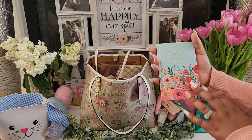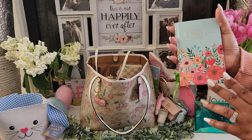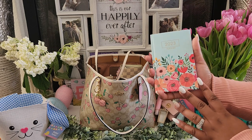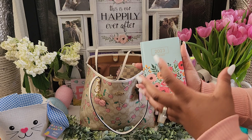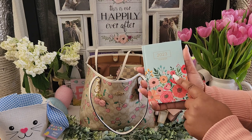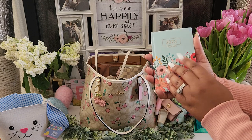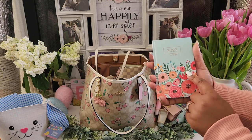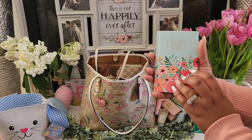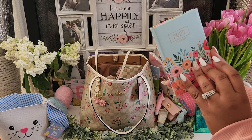I have an Erin Condren planner — this is not my real planner, but I picked it up from the Dollar Tree and thought it was perfect for spring. Right now I'm using it as a temporary planner. When I'm out and about and need to jot things down, I write in here and then transfer to my original paper planner at home. I also keep passwords and stuff in here, so it's definitely convenient.